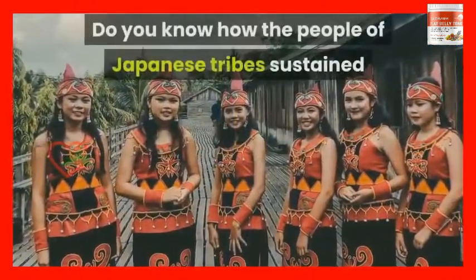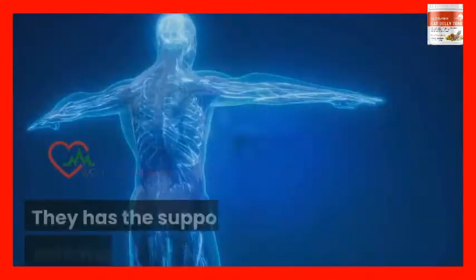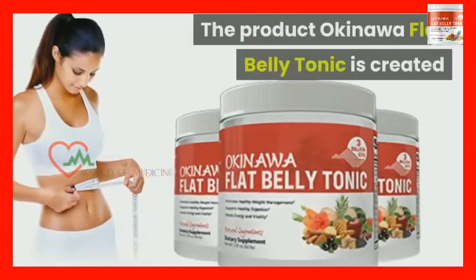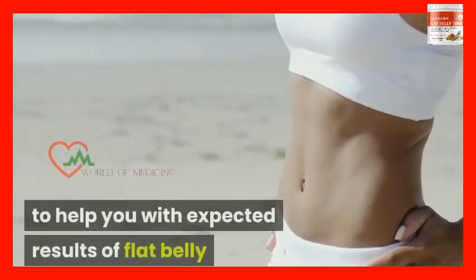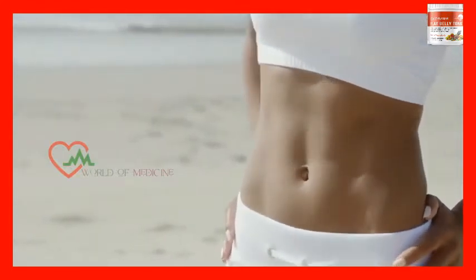Do you know how the people of Japanese tribes sustained a slimmer structure throughout their life? They had the support of an enriched fat burning mechanism in their body, for which you and I spend all our savings. The product Okinawa Flat Belly Tonic is created to help you achieve a flat belly, and you can know more about the product by following this review.